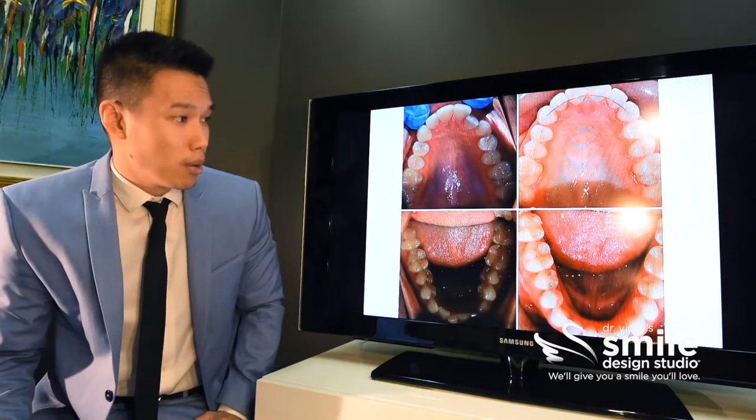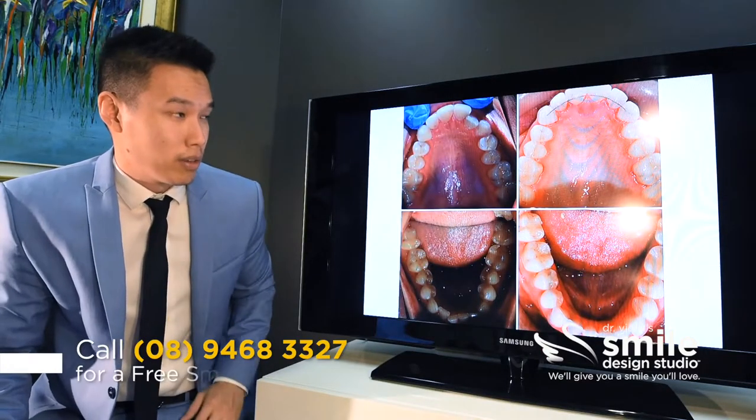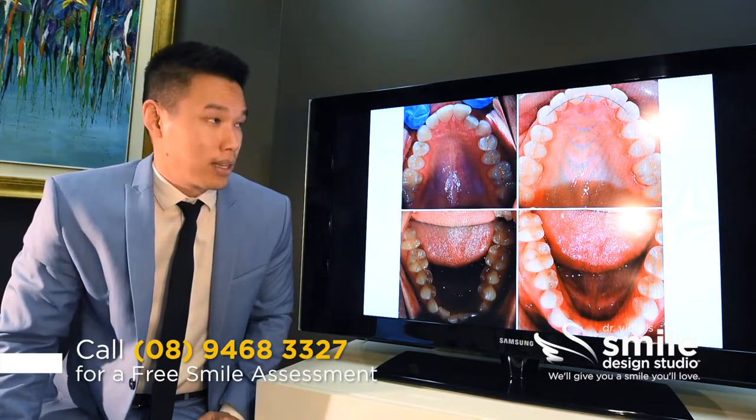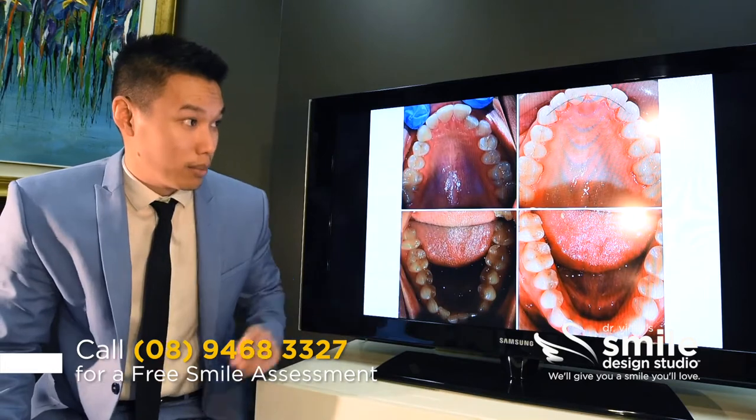Here you can see the before and after effect of the treatment. The upper jaw was very narrow to begin with, and because of that we had all this misalignment. We've achieved significant expansion and that's allowed us to correct all of the alignment both in the top and the bottom jaw.